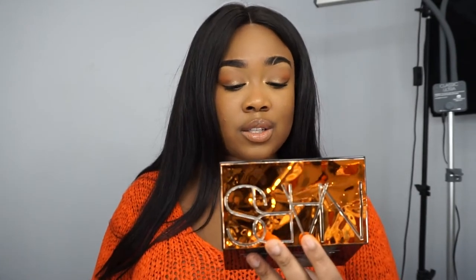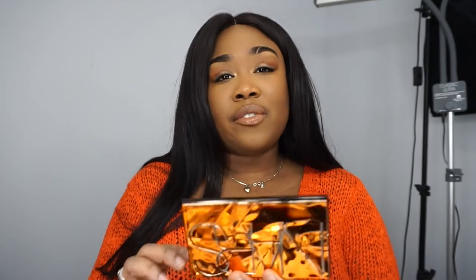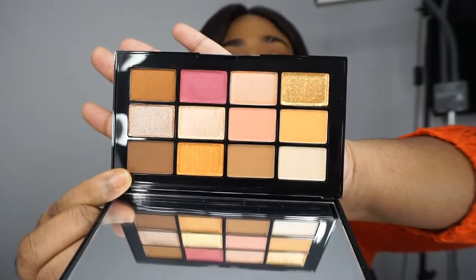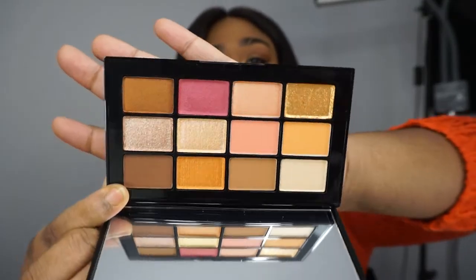This one is the NARS Afterglow eyeshadow palette. I must say I didn't hear too much about this palette — I don't hear much about NARS eyeshadow these days. I have a few of their eyeshadow duos that I never use because I prefer palettes. When I saw these colors I just felt like NARS understands what I like — it's been curated to my taste. The warm brown, the peachy shade, the pink, the shimmery shades, the matte shades — what else could you possibly want?